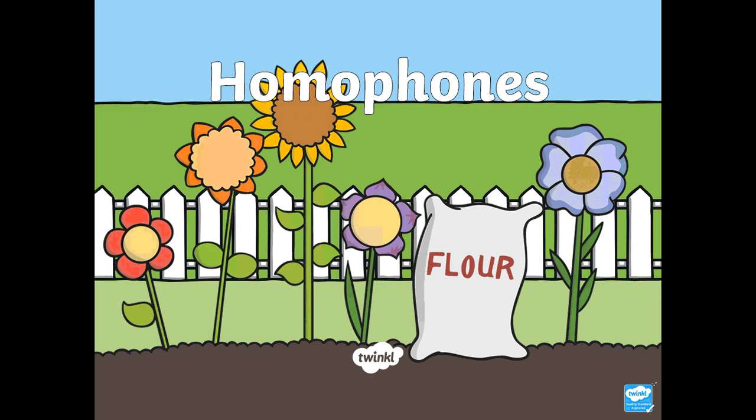So we're going to be looking today at homophones. You might not have heard of those before, but hopefully by the end of the session you will know what they are. In the picture you can see some lovely pink, orange flowers and a sunflower, but we've also got a bag of flour here, and that is a little clue about perhaps what homophones might be. Pause and have a chat with someone about what you think homophones might be.